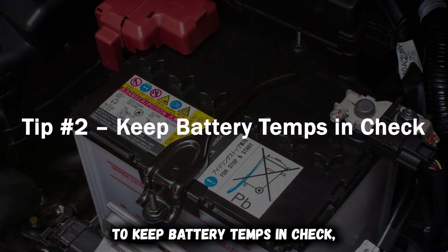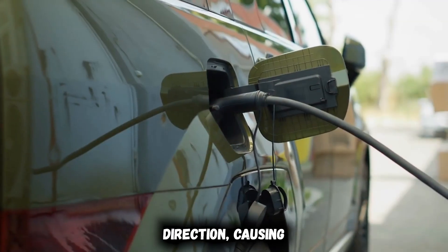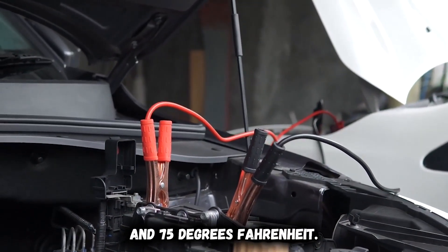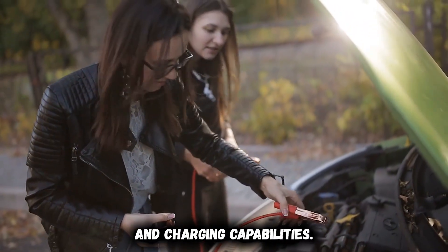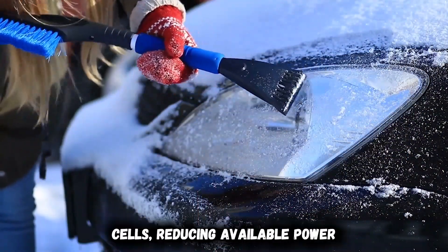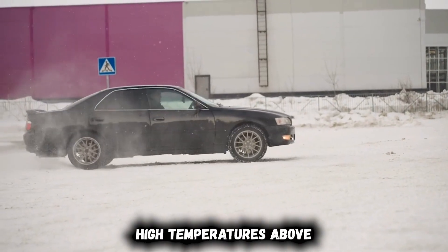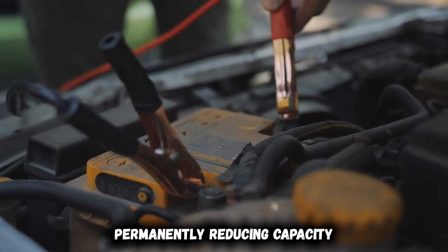Tip number two: keep battery temps in check. Your EV's battery performance and longevity depend critically on operating temperature, with extremes in either direction causing immediate range reduction and long-term capacity damage. The lithium-ion chemistry in your battery pack functions optimally between 68 and 75 degrees Fahrenheit, but temperatures outside this range trigger protective measures that restrict power delivery and charging capabilities. Cold temperatures below 40 degrees Fahrenheit significantly increase internal resistance in battery cells, reducing available power and range by up to 30% in freezing conditions. Sustained high temperatures above 95 degrees Fahrenheit accelerate chemical degradation within cells, permanently reducing capacity at twice the normal rate.